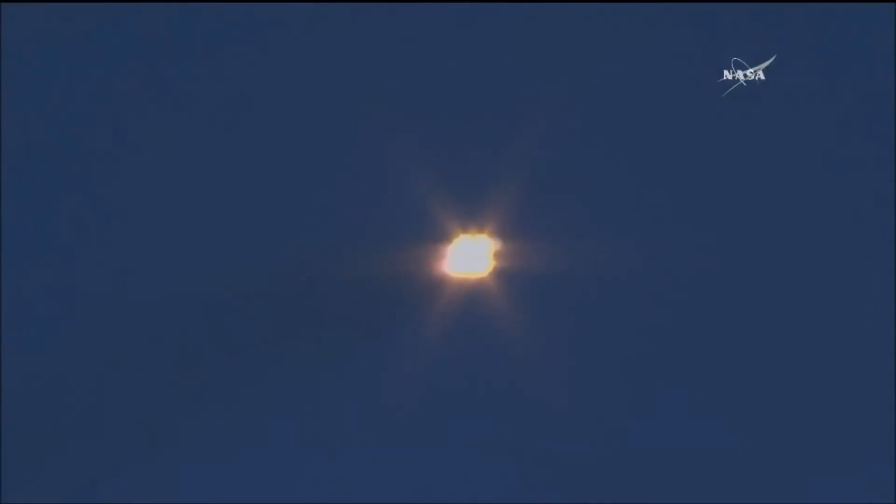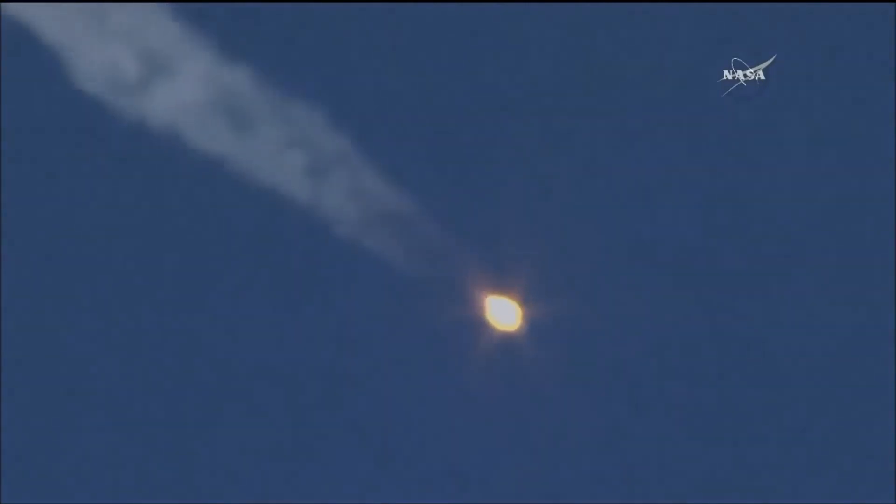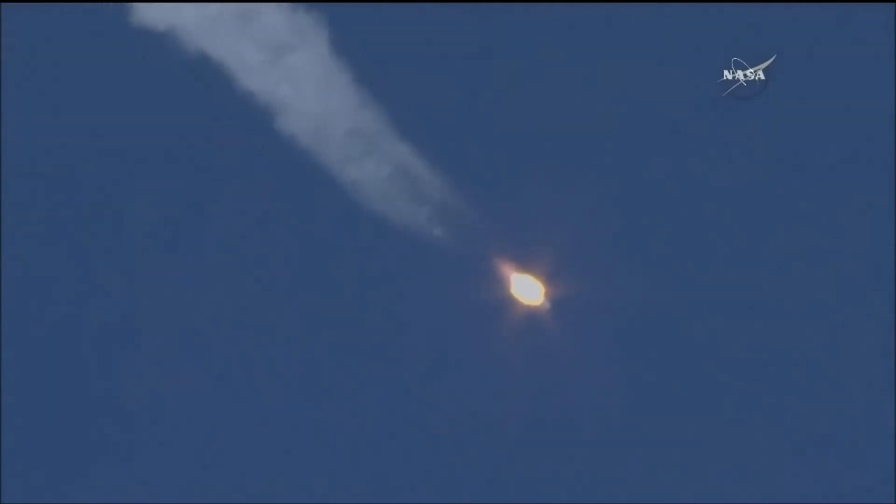Getting good first stage performance, the Soyuz delivering 930,000 pounds of thrust from those four boosters and that single core engine. The first stage measures 68 feet in length and 24 feet in diameter. It's going to burn liquid fuel for the first two minutes and six seconds into the flight.